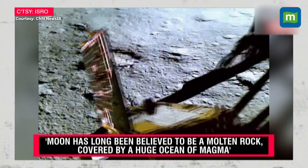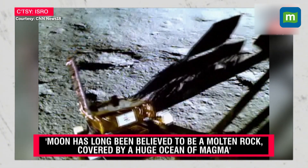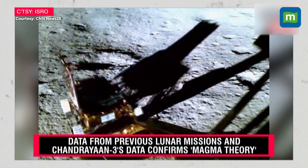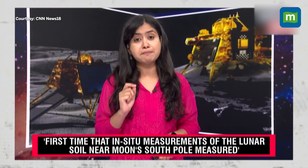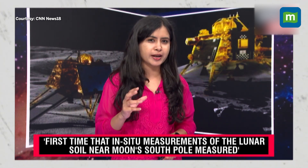As lander Vikram touched down on the moon on August 23rd, rover Pragyan rolled down and travelled a distance of nearly 103 metres. It had a payload called the Alpha Particle X-ray Spectrometer, which collected this data. This instrument was designed by PRL Ahmedabad. It made about 30 rover stops, took as many as 23 measurements, and studied the elemental composition of the lunar soil.